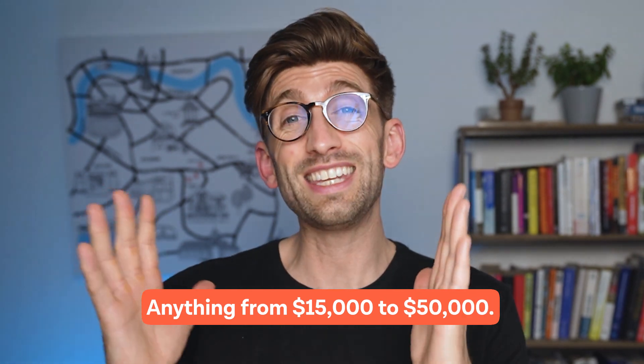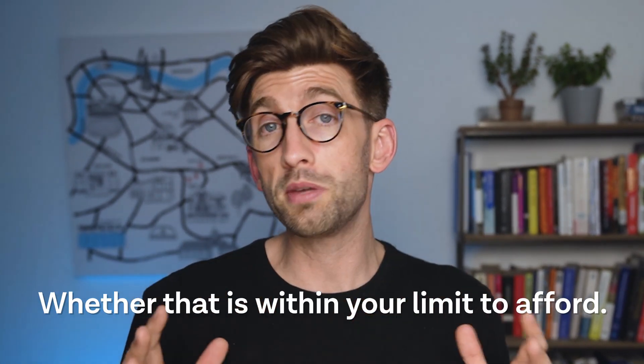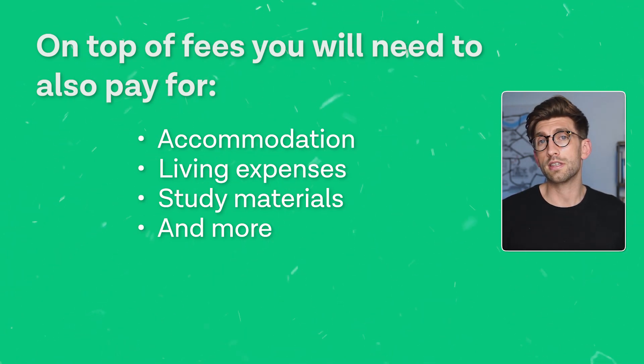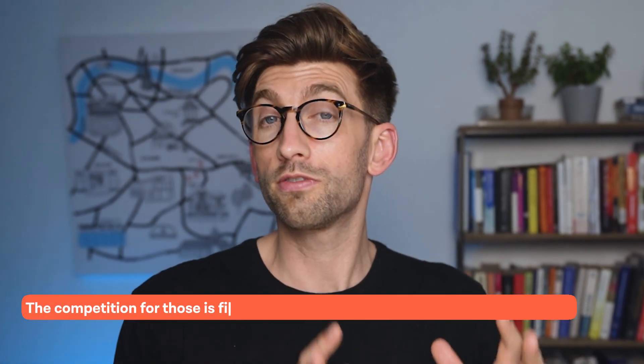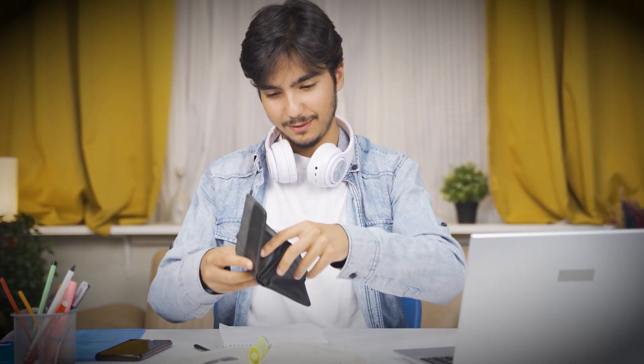The final thing to understand is the budget and the fees. When international students come to study in the UK, the fees per year can be anything from $15,000 to $50,000 just for one year of study. You still need to pay for accommodation, cost of living, and everything else that goes around university, so this is often a very limiting factor for many international students. There are scholarships and bursaries — we've talked about that in a video here — but you have to be aware that the competition for those is fierce and the likelihood of getting them is reasonably low, though it's always worth applying if you think you're in with a chance.